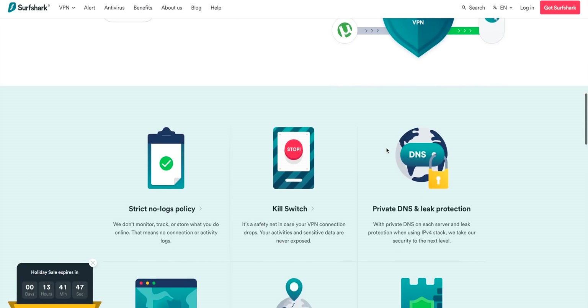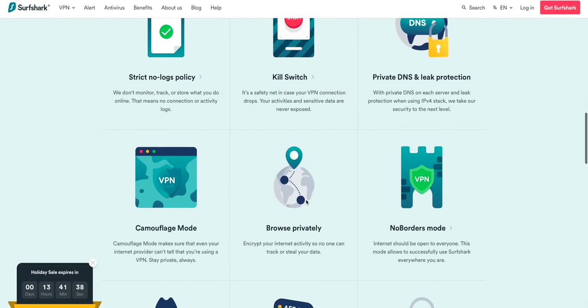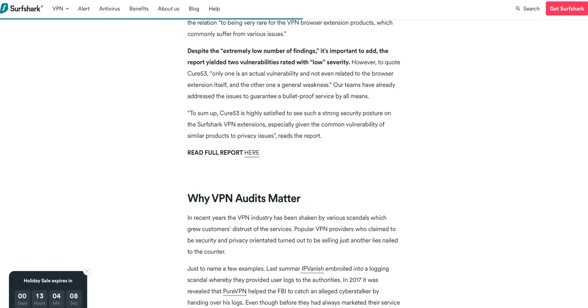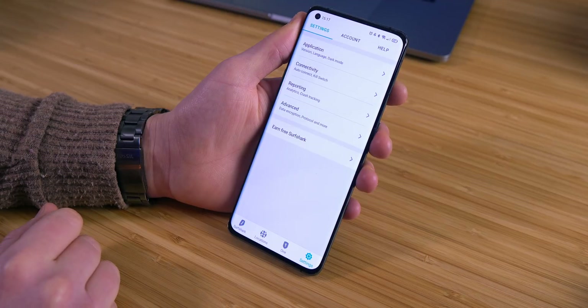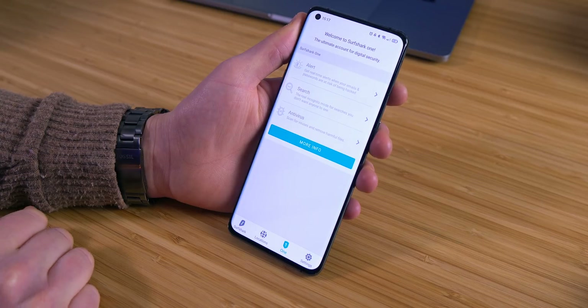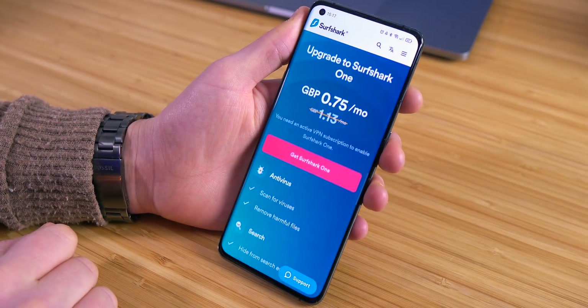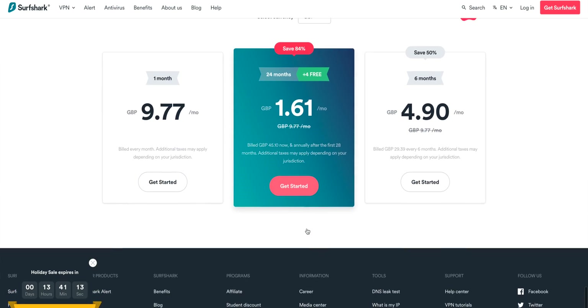Surfshark doesn't offer DNS controls or port forwarding unfortunately, but you do have split tunneling, AES-256 encryption, and a camouflage mode where even your ISP can't tell you're using a VPN. It has had an independent audit on its browser extensions, with a conclusion that read: the auditor is highly satisfied to see such a strong security posture on the Surfshark VPN extensions, especially given the common vulnerability of similar products to privacy issues. You also have a feature called 'One' which bundles incognito browsing, an alert function for security risks on emails and passwords, and an antivirus scanner — though this is an additional subscription. For streaming, Surfshark works well for most services, and they share information on their website if there's a new issue with Netflix and are working to fix it. There's a live chat option available too.